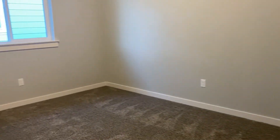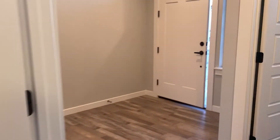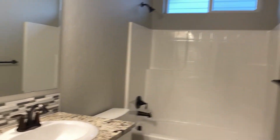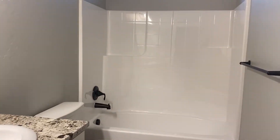Here's the third bedroom — also has a nice window and closet. And we do have the bathroom with nice granite countertops as well.